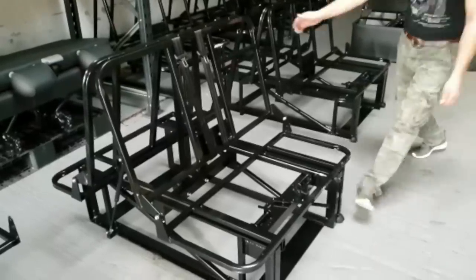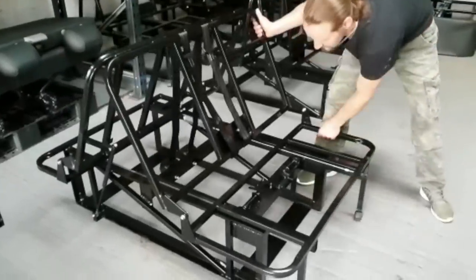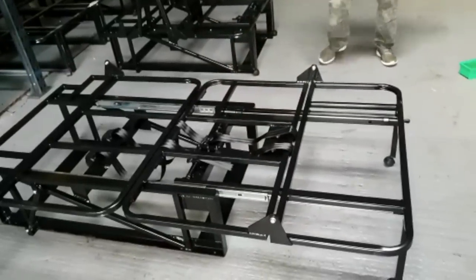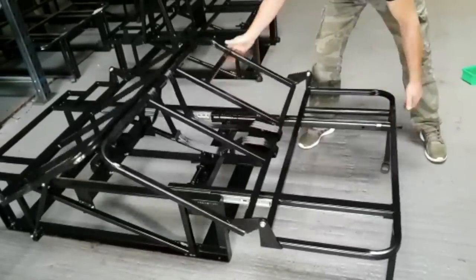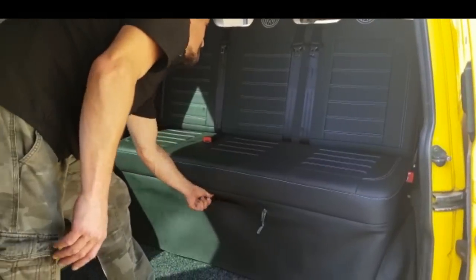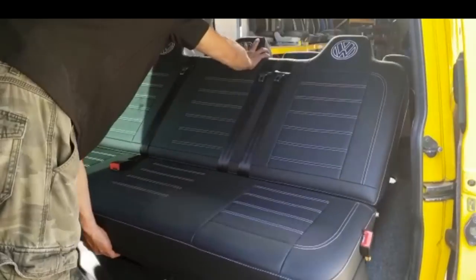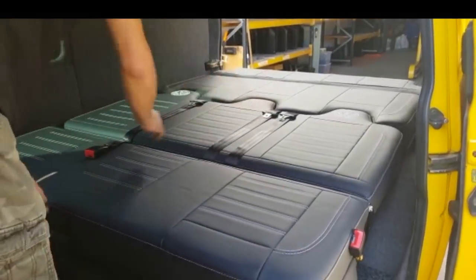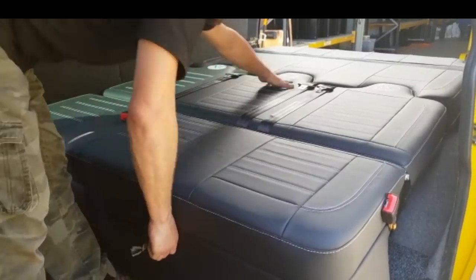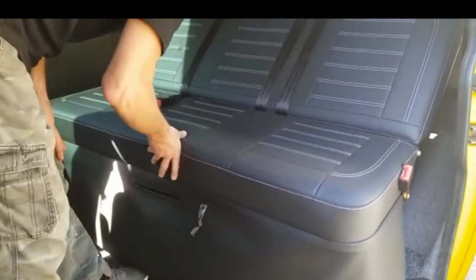Our unique custom built gas strut rock and roll bed is our most popular design option. It's available either as a three-quarter width two seat bed or as a full width three seat option. Our rock and roll bed can be easily operated by one person with very little effort and, in true Captain Seat style, can be trimmed and stitched in any number of material and colour choices.